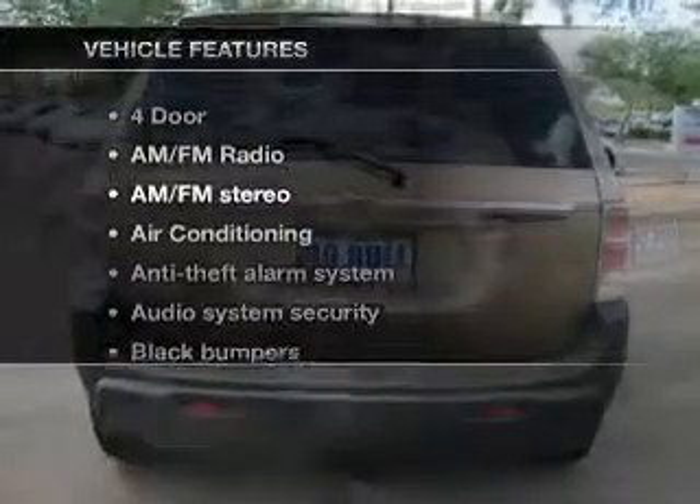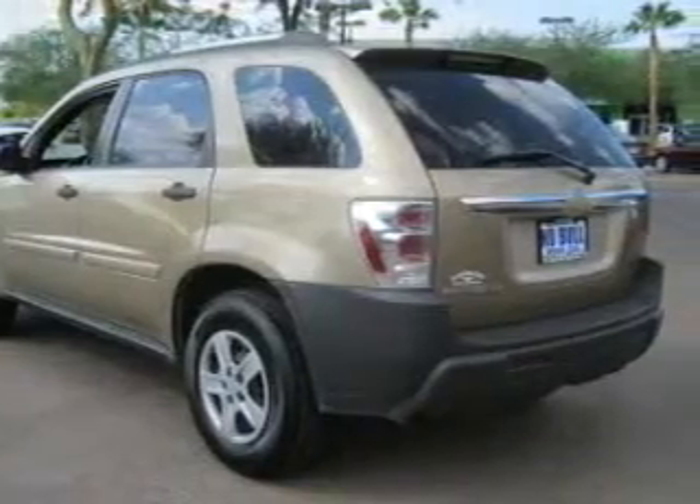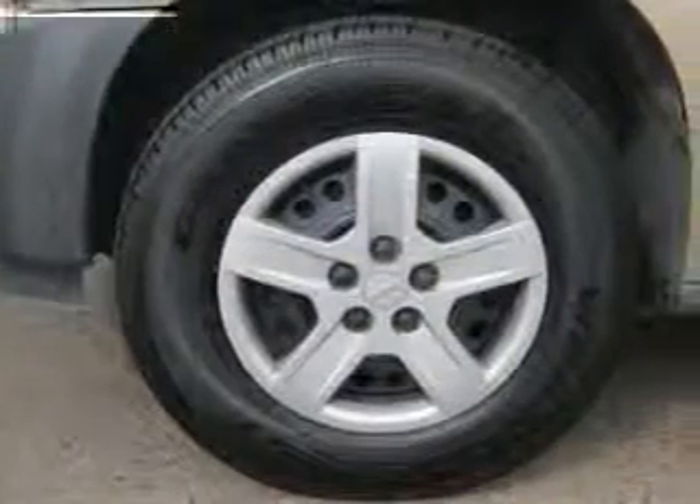And with these notable features, you won't want to miss out on the opportunity to own this amazing ride: air conditioning, power door locks, power windows, power steering, power mirrors, an AM FM stereo with a CD player, and an adjustable tilt steering wheel.